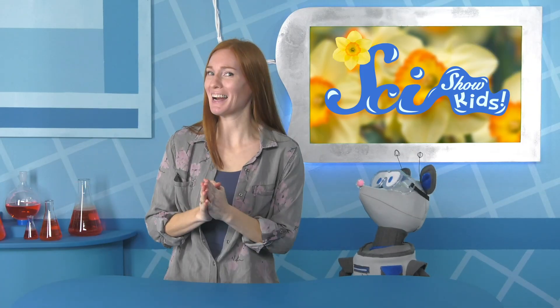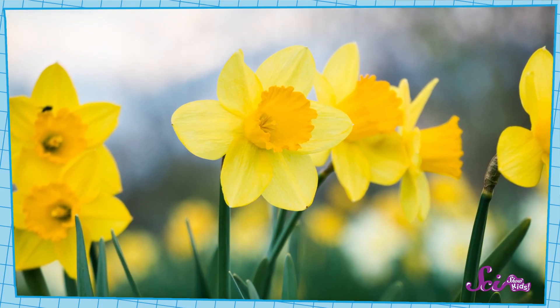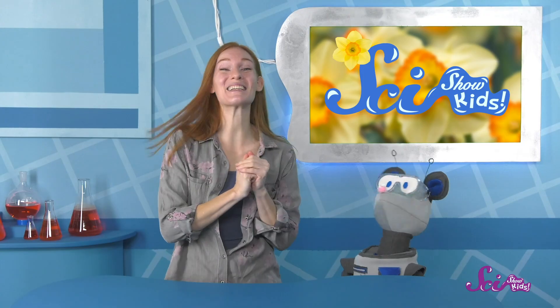Hey everyone, guess what? I think spring is almost here! Where we live, daffodils bloom in the spring, and I saw my first one today! I know, I'm excited too!